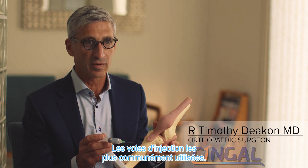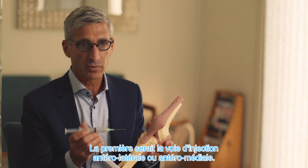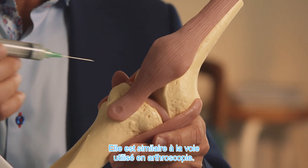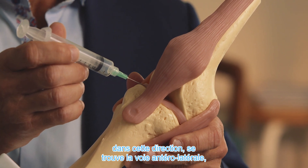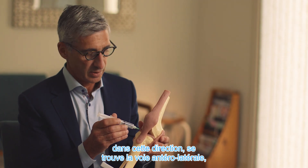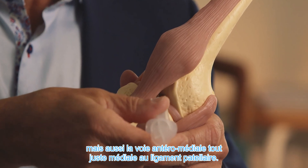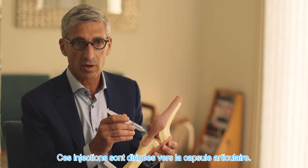I'm going to use this model to demonstrate the injection portals that are commonly used. The first would be the anteromedial and anterolateral injection portals. These are similar to what's used in arthroscopy. Just lateral to the patellar ligament is the anterolateral injection portal, and the anteromedial injection portal is just medial to the patellar ligament. These injections are directed back towards the intercondylar notch.